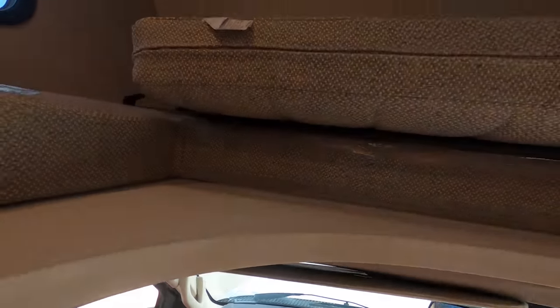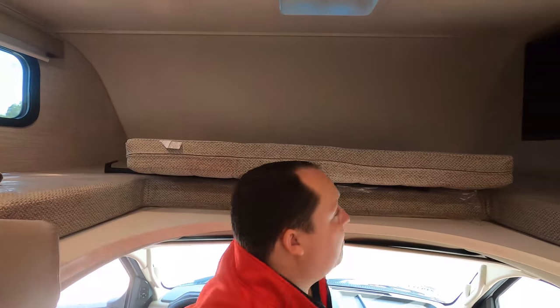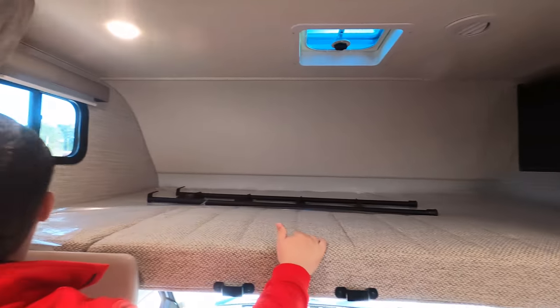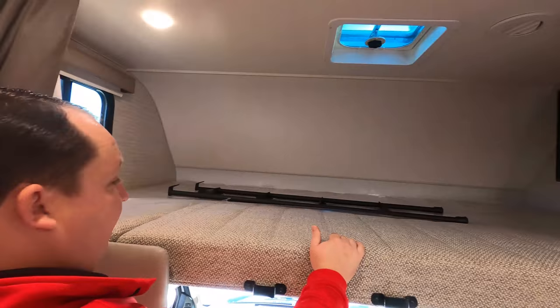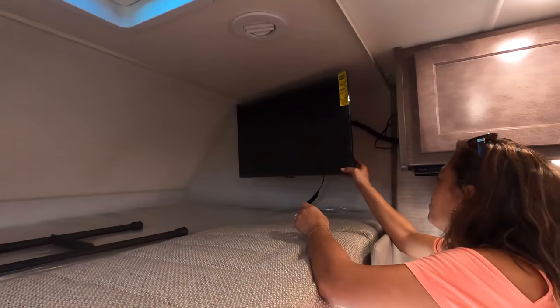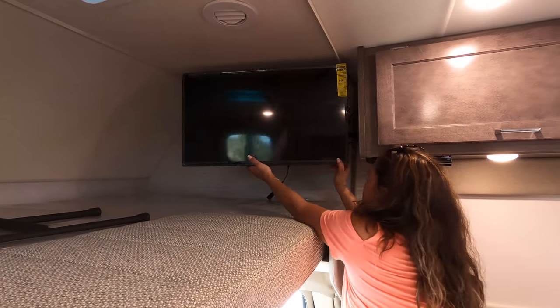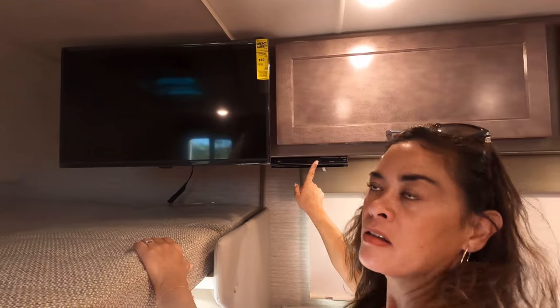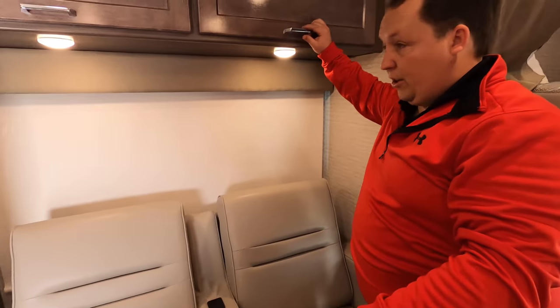We do have a nice bunk over the cab. This bunk holds probably 350 to 500 pounds. You have a place to install a max air fan up above, and then the TV is right there — it's a small TV, but it is adjustable. Across from the TV we do have theater seats.